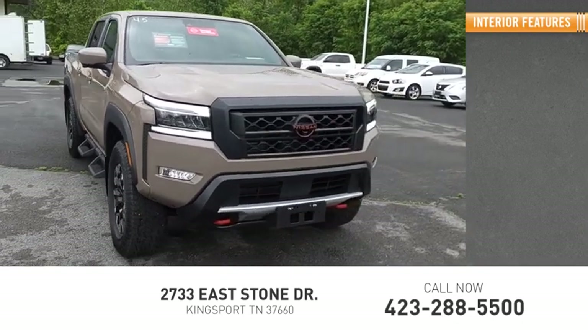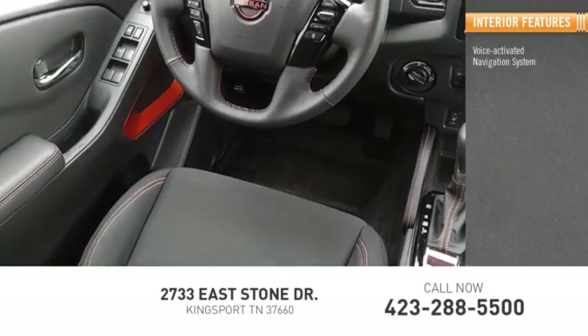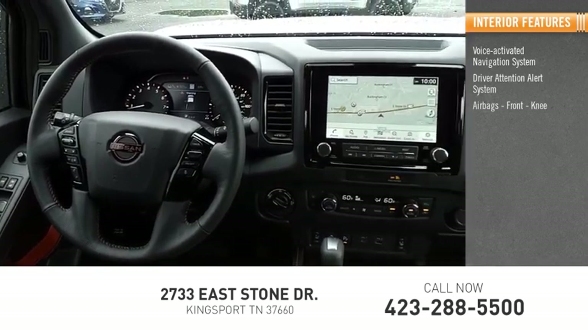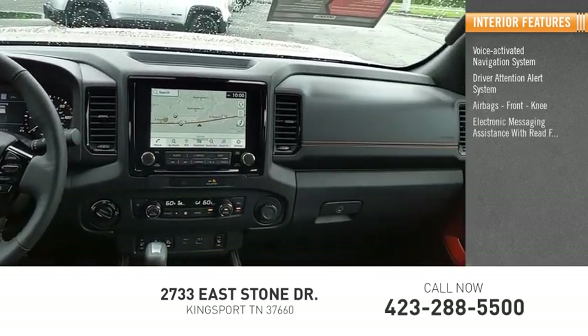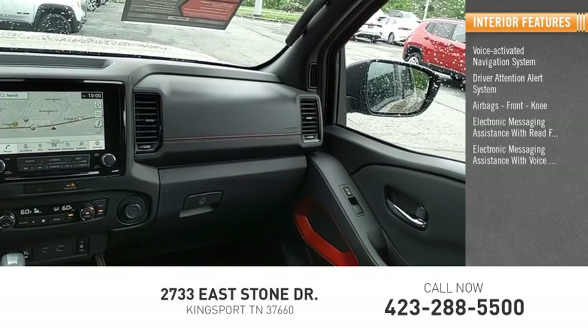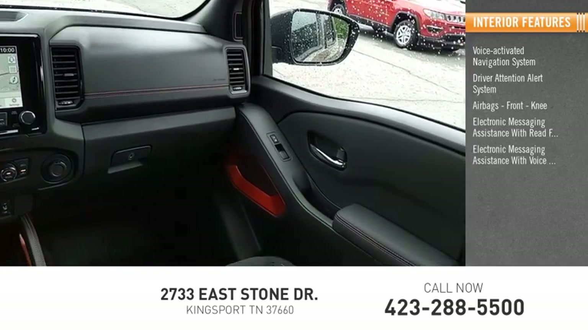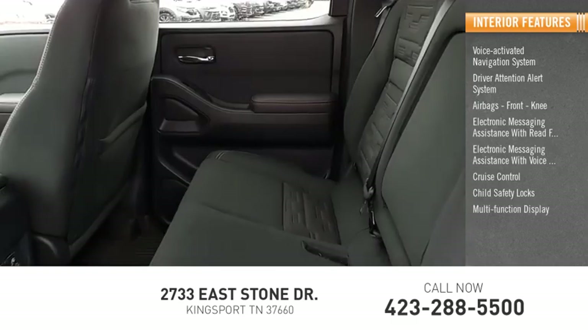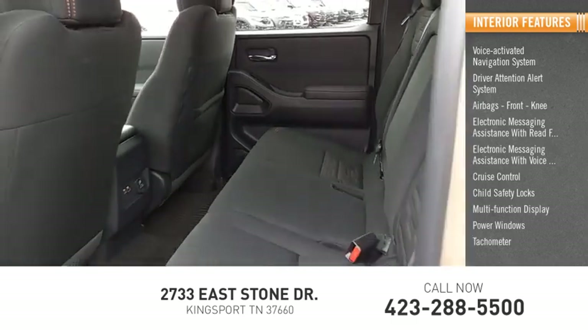Inside you'll find a voice-activated navigation system, driver attention alert system, airbags, front knee airbags, electronic messaging assistance with read function and voice recognition, cruise control, child safety locks, multi-function display, power windows, and tachometer.